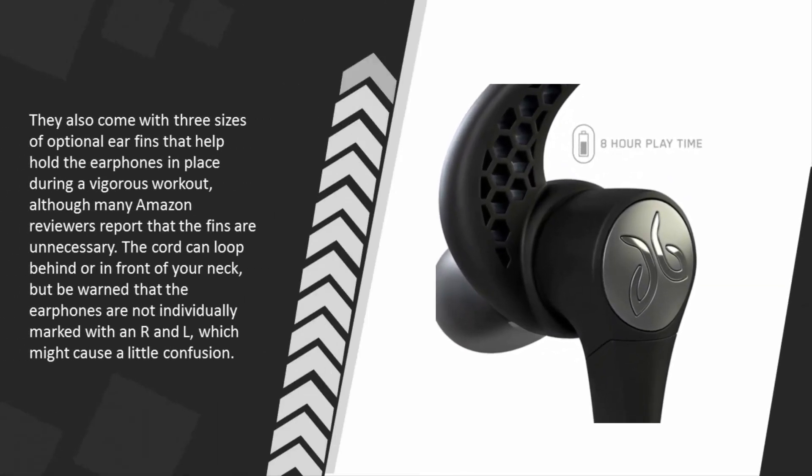They also come with three sizes of optional ear fins that help hold the earphones in place during a vigorous workout, although many Amazon reviewers report that the fins are unnecessary. The cord can loop behind or in front of your neck, but be warned that the earphones are not individually marked with an R and L, which might cause a little confusion.